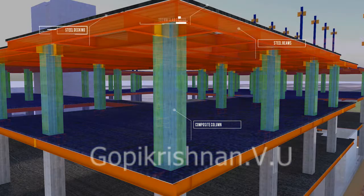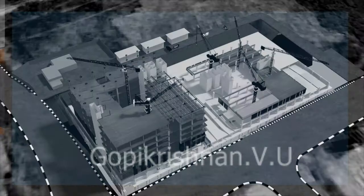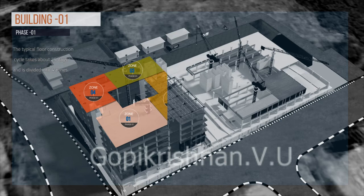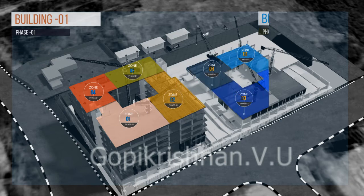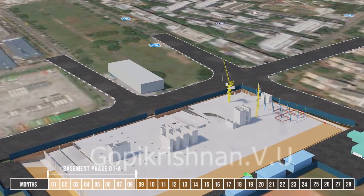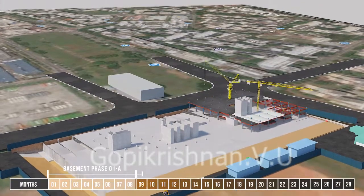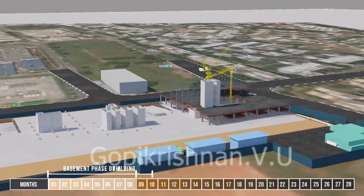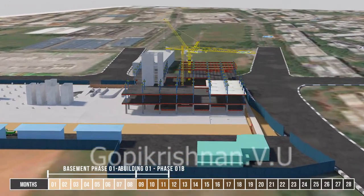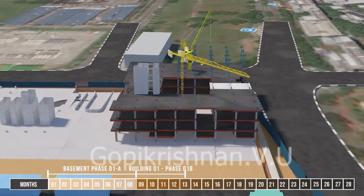Building 1's structural system consists of a composite floor system with reinforced concrete encased steel columns. Upon completion of Phase 1A basement and first storey level, construction of the superstructure will commence for Building 1. The typical floor construction cycle takes about 25 days and is divided into 4 zones. The sequence starts with the installation of steel columns, followed by the steel beams. Steel decking is then installed subsequently and the 150 mm slab is cast. The entire superstructure construction of 9 storeys takes approximately 11 months.